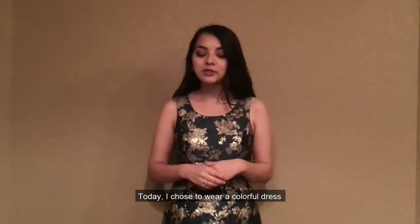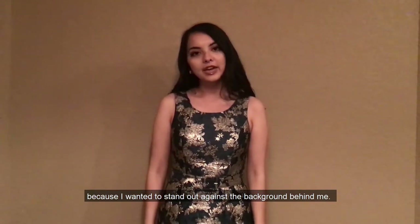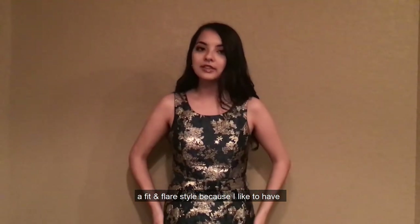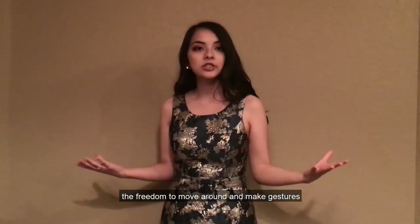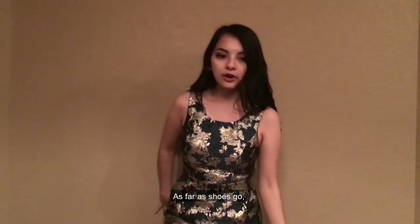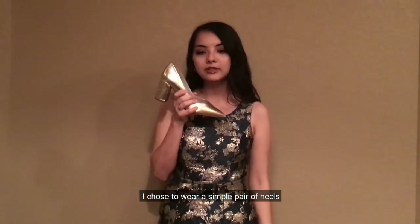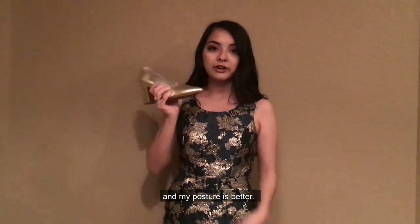Today I chose to wear a colorful dress because I wanted to stand out against the background behind me. I also chose a dress that was sleeveless and a fit and flare style because I like to have the freedom to move around and make gestures while not being constrained by my clothing. As far as shoes go, I chose to wear a simple pair of heels because they always seem to make me stand a little taller and my posture is better.